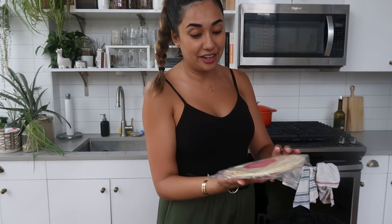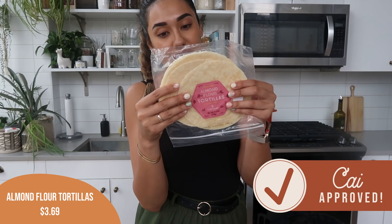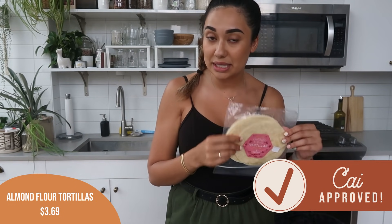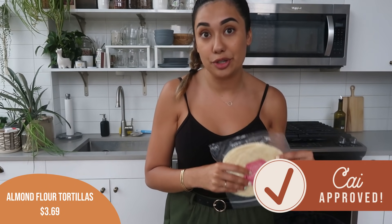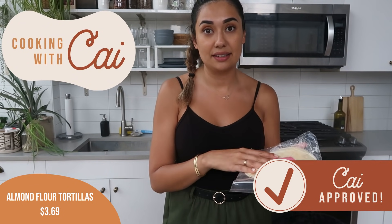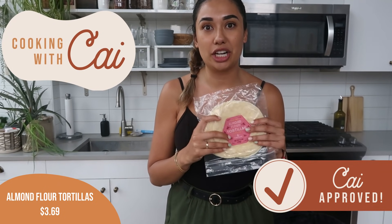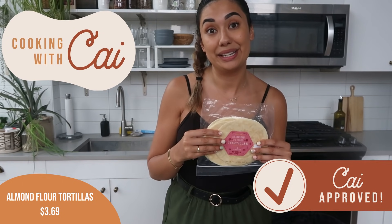This is a new item I'm really excited to try. These are almond flour tortillas. The ingredients are almond flour, tapioca starch, water, apple cider vinegar, natural flavor, salt, and xanthan gum. I think this is Trader Joe's take on the Siete tortillas. Tonight I'm making tostadas — I'm going to try to fry these a little and make them into a crispy tostada. But either way, if not, it'll just be a taco and it's going to be delicious.